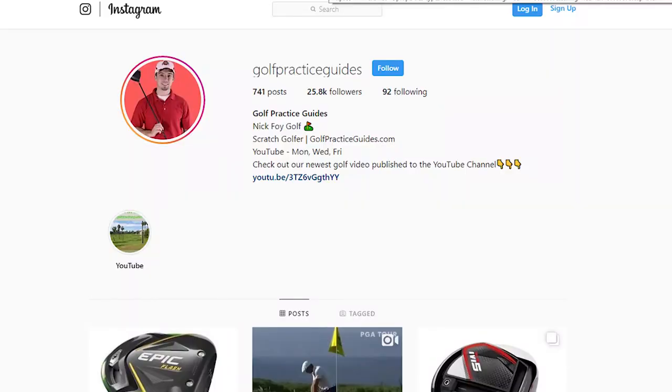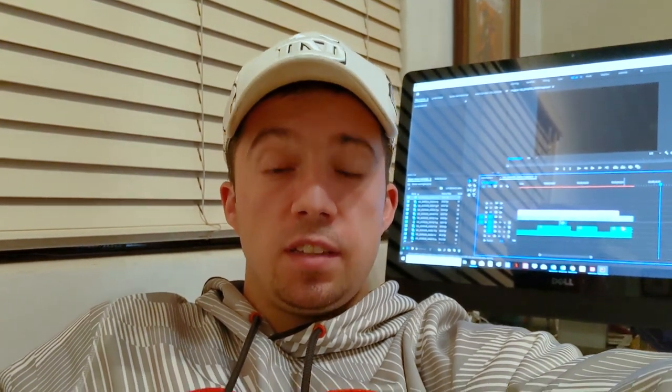Thanks so much for watching today's golf course vlog of the Chester Washington course in Los Angeles. Stay tuned for part two — I'm actually editing it right now and we'll be uploading it in a few days. Subscribe to our channel for more golf course vlog videos. Connect with us on Instagram at Golf Practice Guides and our website golfpracticeguides.com — see you in the next upload.